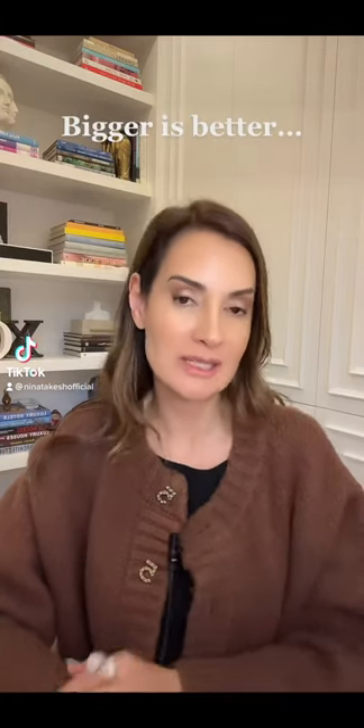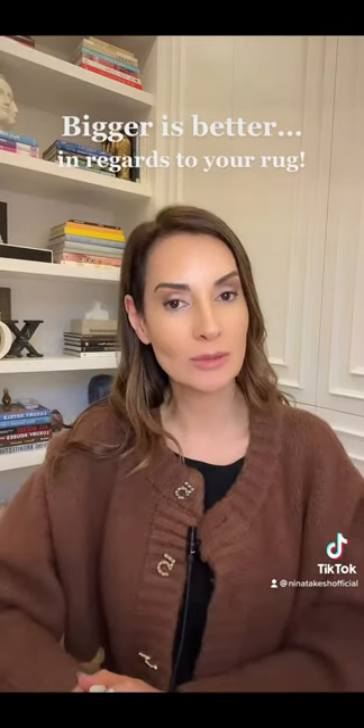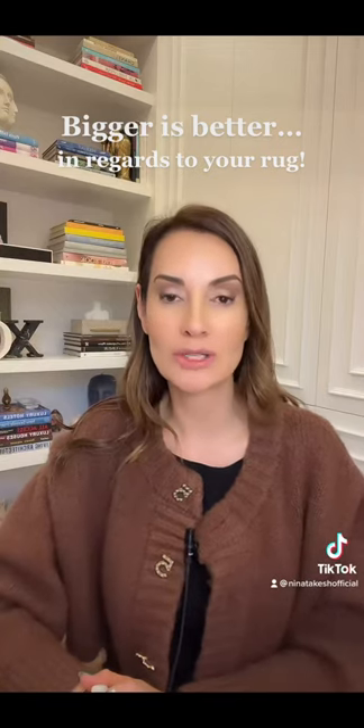Bigger is definitely better when placing a rug. You must always consider the largest possible rug you can afford. I'm going to share some of the things I'm seeing that are absolutely incorrect, so that you guys don't make the same mistake. Make sure you tap the plus button so your home is beautifully and professionally designed.